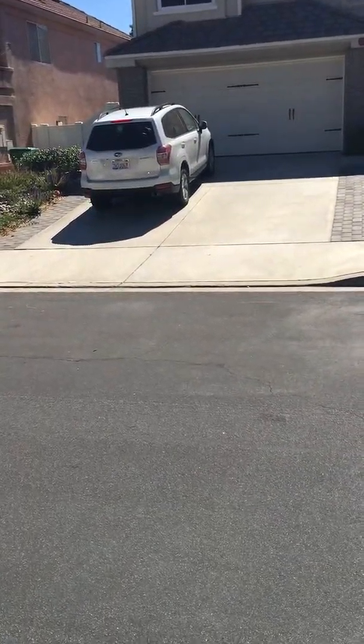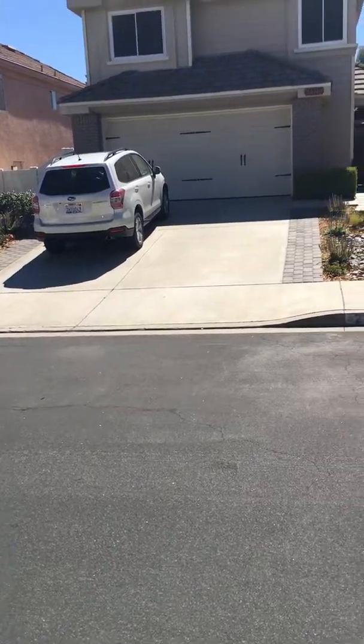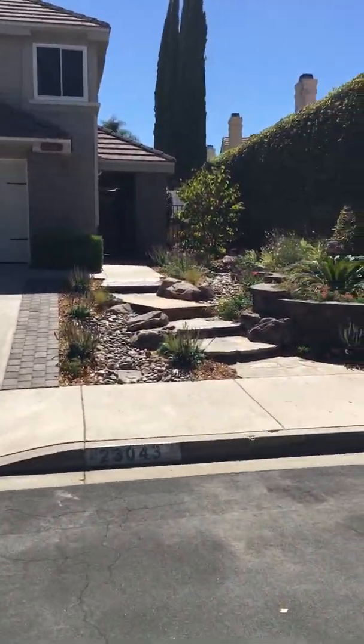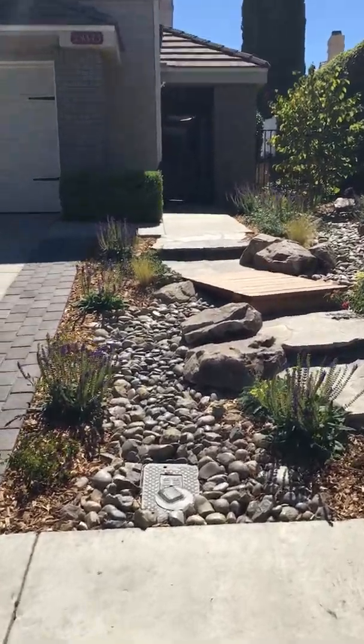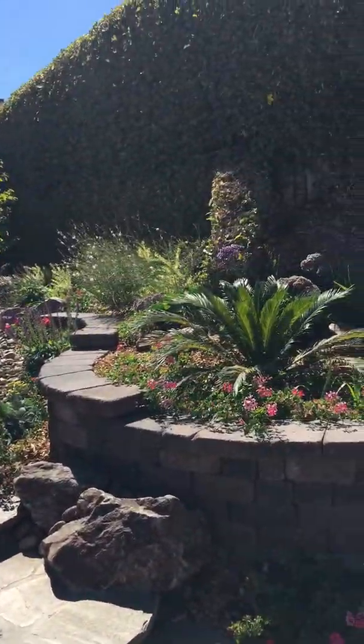This is Joaquin Ridge Drive 23043. They have beautiful landscaping on both sides of the driveway — very drought tolerant. They've done a gorgeous job, actually.